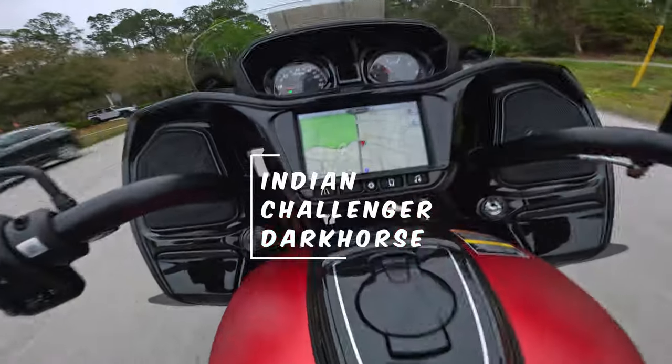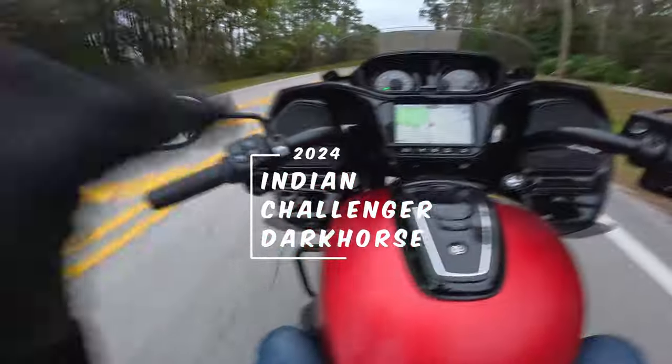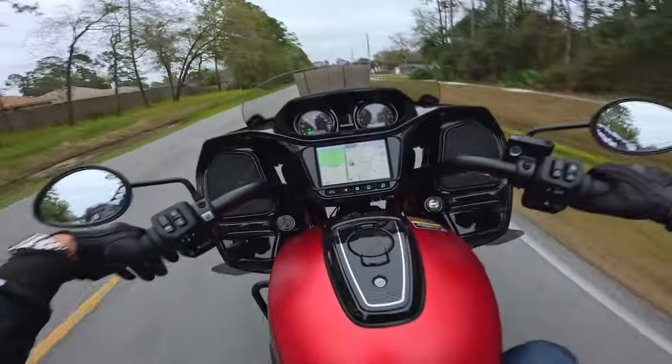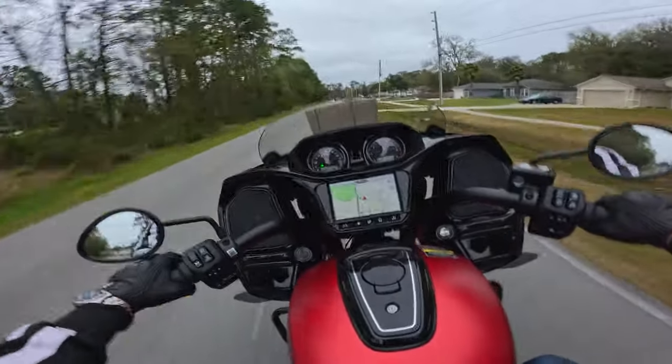2024 Indian Challenger Dark Horse. What I just learned — the Dark Horse nomenclature means everything's blacked out. I like the Dark Horse. Here we are: Cadillac on two wheels.